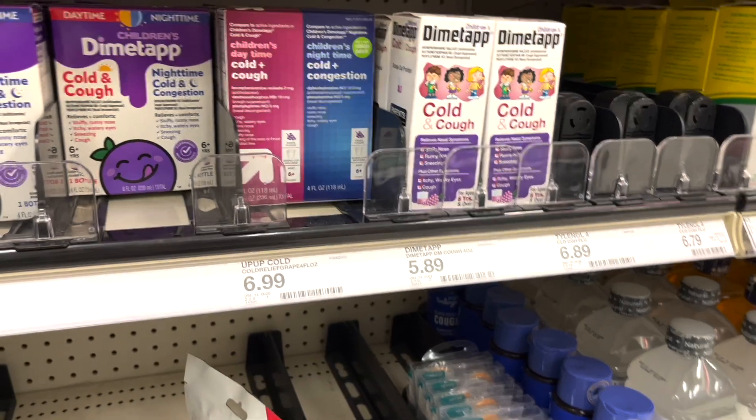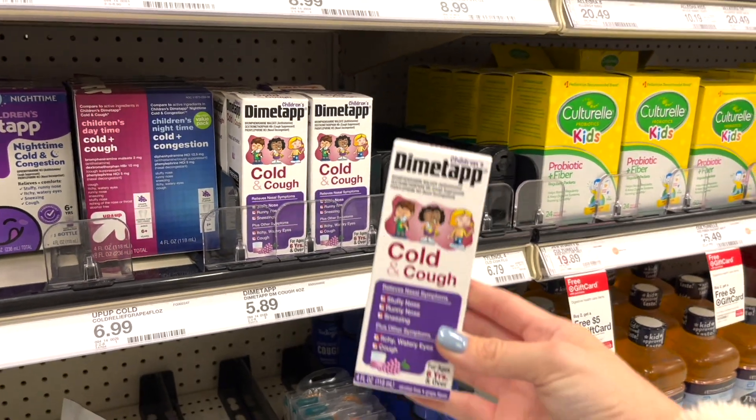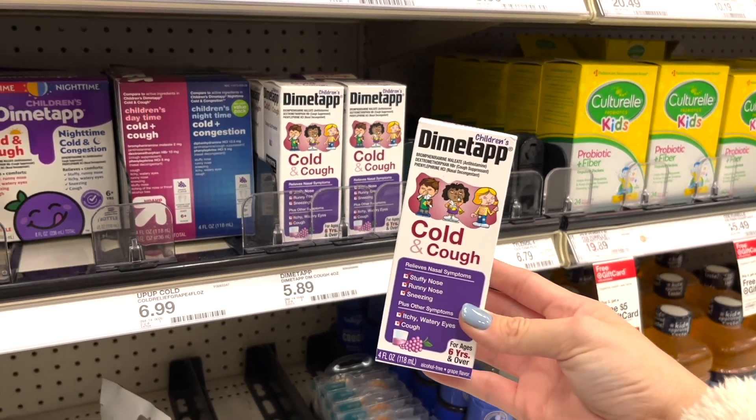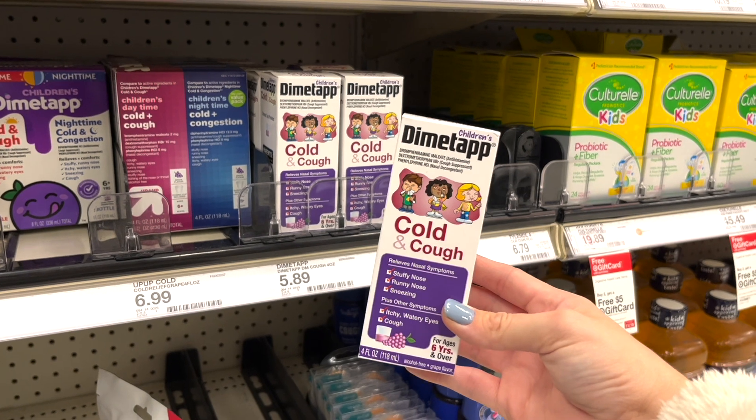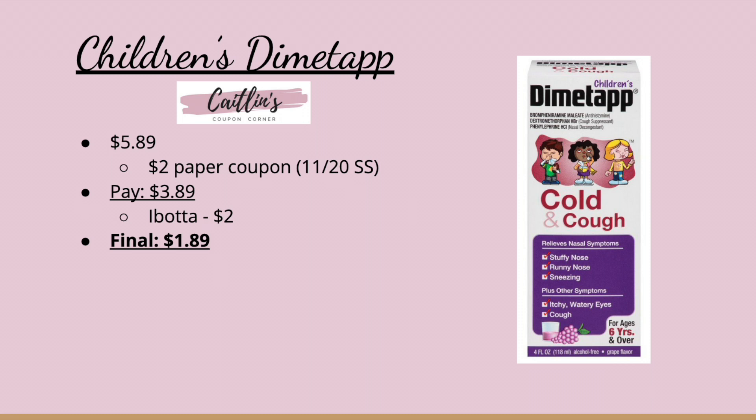Next we have a deal on the Children's Dimetapp. It's priced at $5.89. We got a $2 paper coupon in this weekend's newspaper from SmartSource, so you'll pay $3.89 after the coupon. Submit to Ibotta for $2 making it just $1.89.